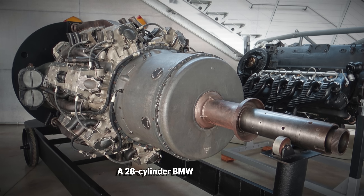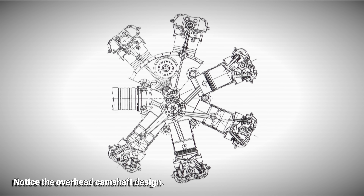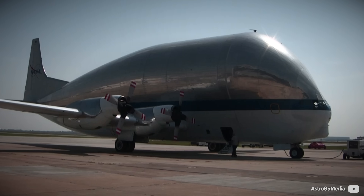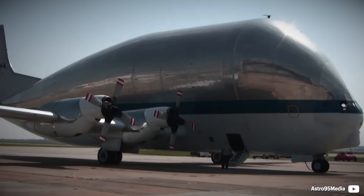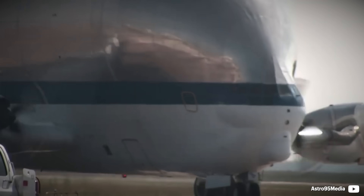The Soviet Shvetsov ASh-2 and BMW 803 were in the same ballpark with about 82 to 83 litres of displacement, but the liquid-cooled BMW — which eventually never left the development stage — was twice as heavy as the Wasp Major and had basically the same power. On the other hand, the Soviet unit would consume half its power just for cooling at 15,000 metres. Just think about how difficult it is to create such a marvelous and large engine.